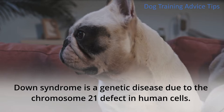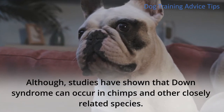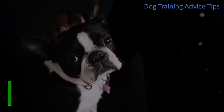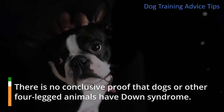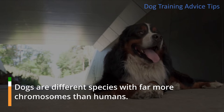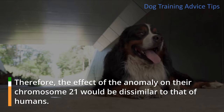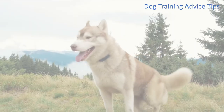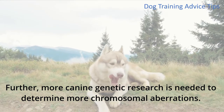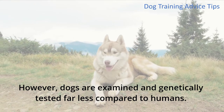Down syndrome is a genetic disease due to the chromosome 21 defect in human cells. Although studies have shown that Down syndrome can occur in chimps and other closely related species, there is no conclusive proof that dogs or other four-legged animals have Down syndrome. Dogs are different species with far more chromosomes than humans. Therefore, the effect of the anomaly on their chromosome 21 would be dissimilar to that of humans. Further, more canine genetic research is needed to determine more chromosome elaborations. However, dogs are examined and genetically tested far less compared to humans.